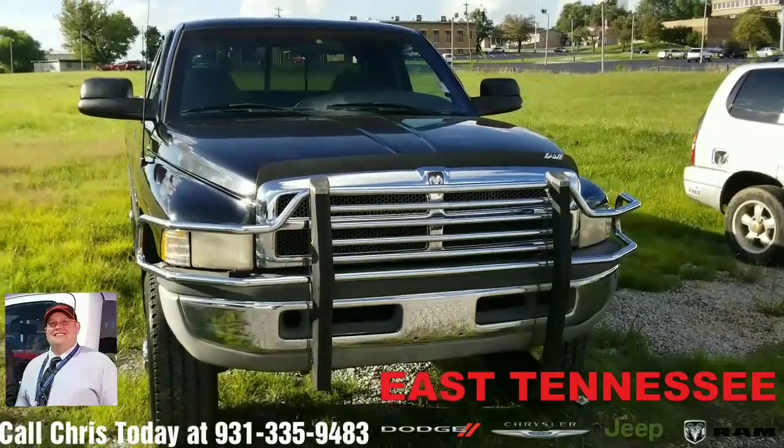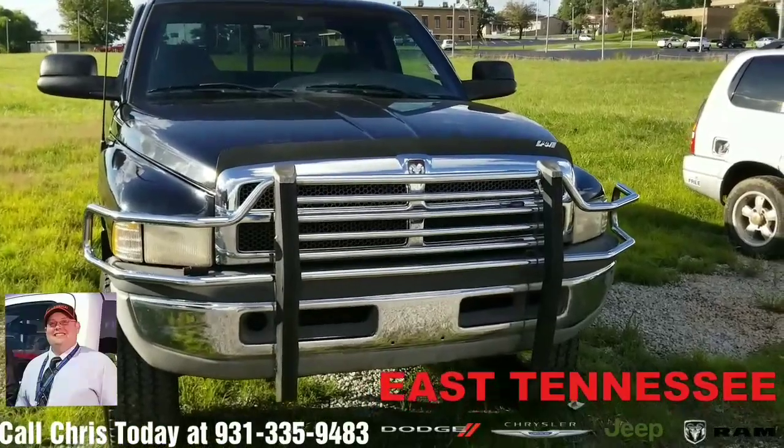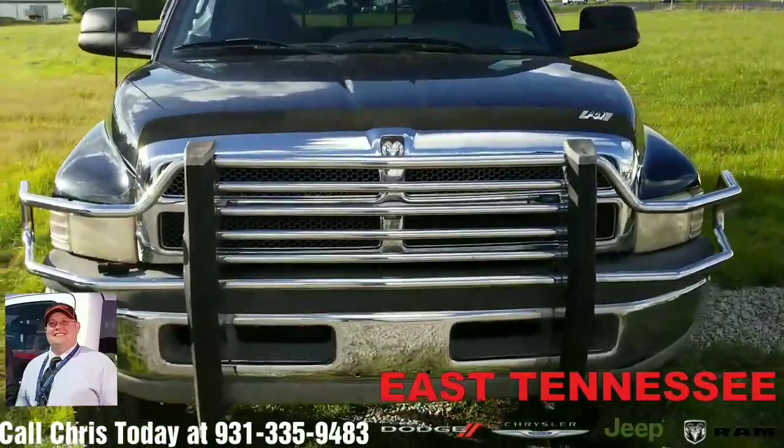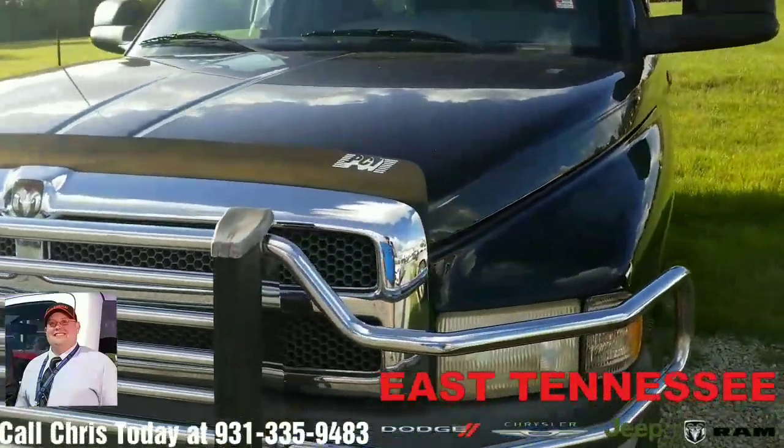Hi David, Chris your hometown family car guy up at East Tennessee Dodge again. Just want to take a moment and shoot a short video on this 1998 Ram that I talked to you about yesterday when you were here. Overall a really, really clean truck.